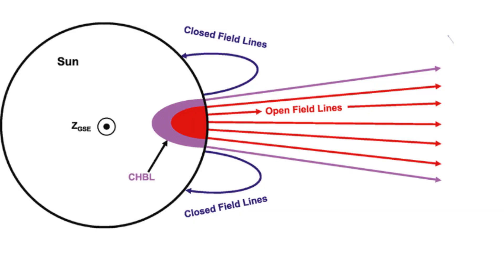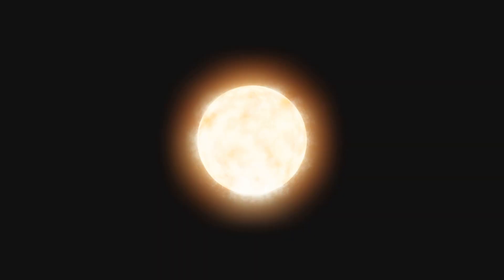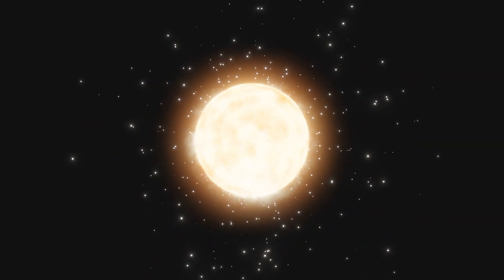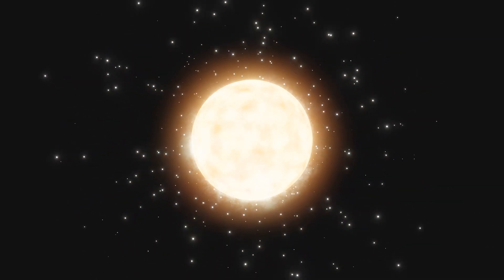Coronal holes are areas of the Sun's corona, which is the outermost part of the Sun's atmosphere. Here, magnetic field lines are open rather than closed. This allows for the escape of charged particles — things such as the blasting of rapid solar winds into space that can reach speeds of 800 kilometres per second.